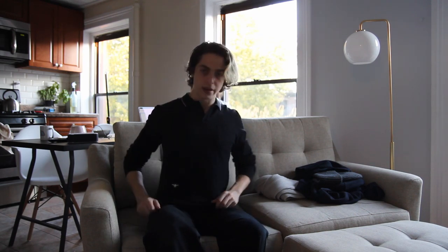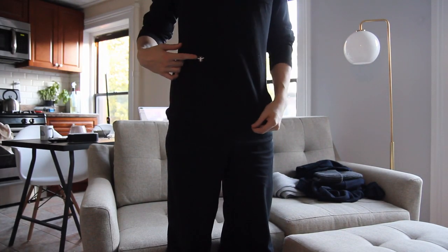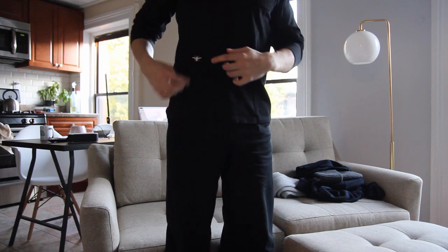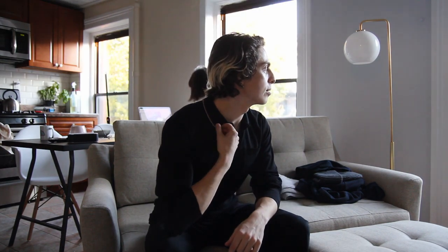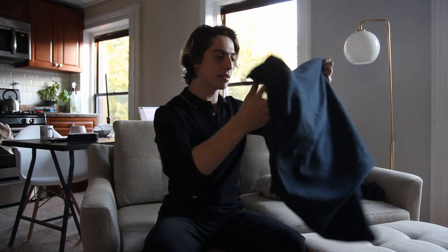I did pick up a couple of things during the time when I was moving from my last apartment into this one. The first is this Dior Homme — it's like a rugby, a long-sleeve polo that I'm wearing right now. It's got that signature B and a striped collar. I believe these are both Eddie Salmon era pieces.